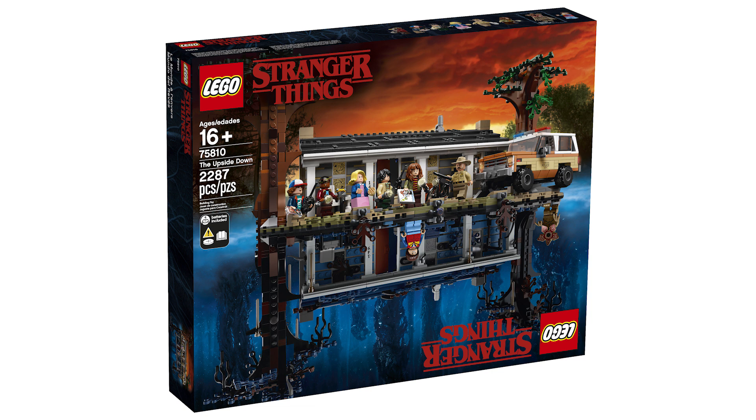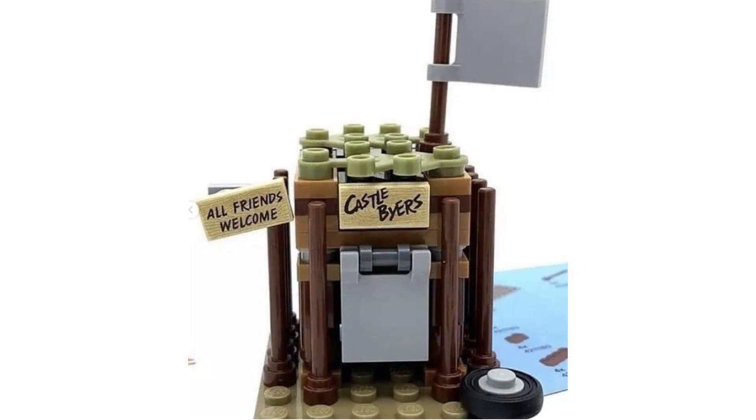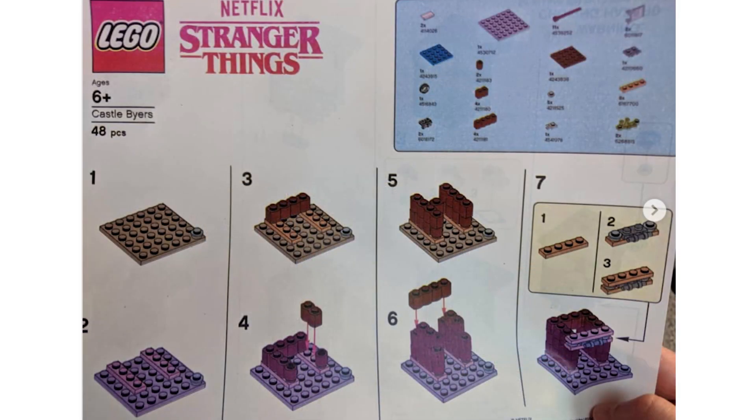They actually had a promotional giveaway that only had 400 copies. It was a little take-home set of Castle Byers — it has 48 pieces and two exclusive sticker tiles. One of them says Castle Byers and the other one says All Friends Welcome.